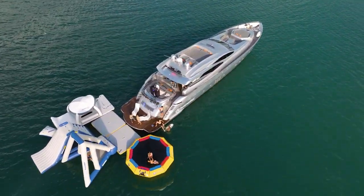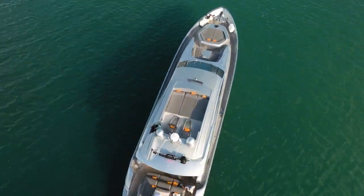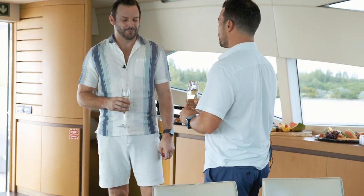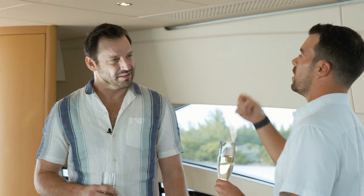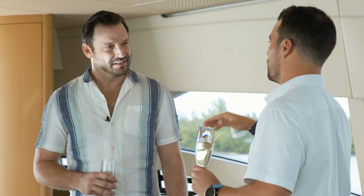This boat is equipped with twin MTUs, which are made by the same factory as a Rolls-Royce — 2,600 horsepower. It's also got two additional generators to power the whole boat. This boat goes at twice the speed of any other boat its size, so when it takes two hours to go to the Bahamas, it's only one hour on here.